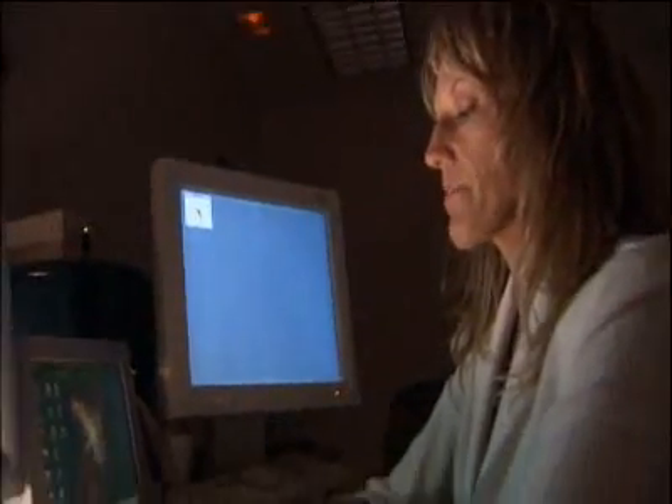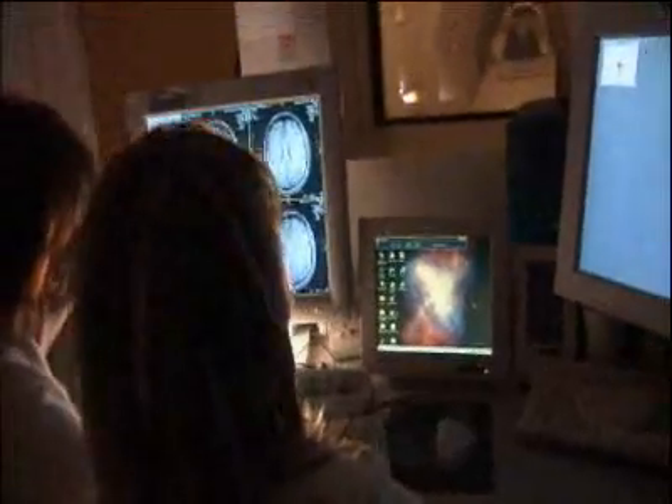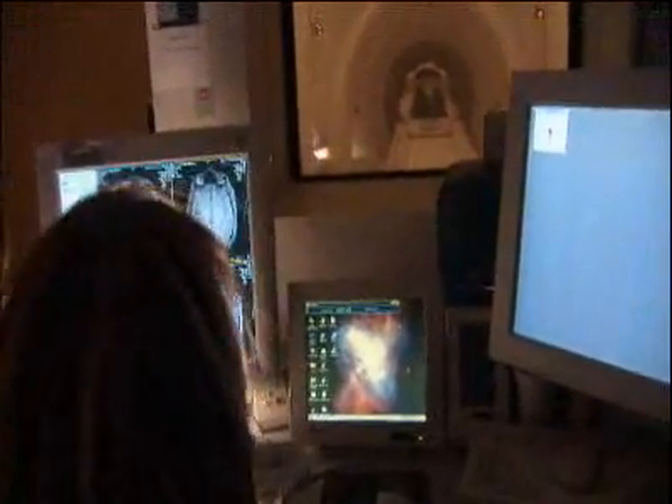Ready to go? I'm ready. Here we go. A team from Duke University is trying to find out.